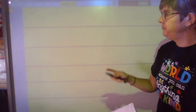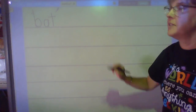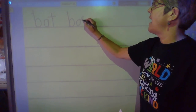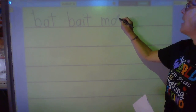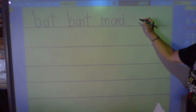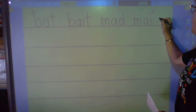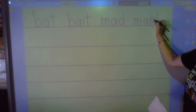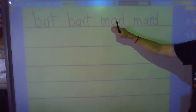Are you ready? Line one. Sound — buh. Sound — eh. Blend and hold — bait. Sound — M, sound — eh, blend and hold — bait. Sound — M, sound — eh, blend and hold — mad. Let's read line one, second grade: bat, bait, mad, maid.